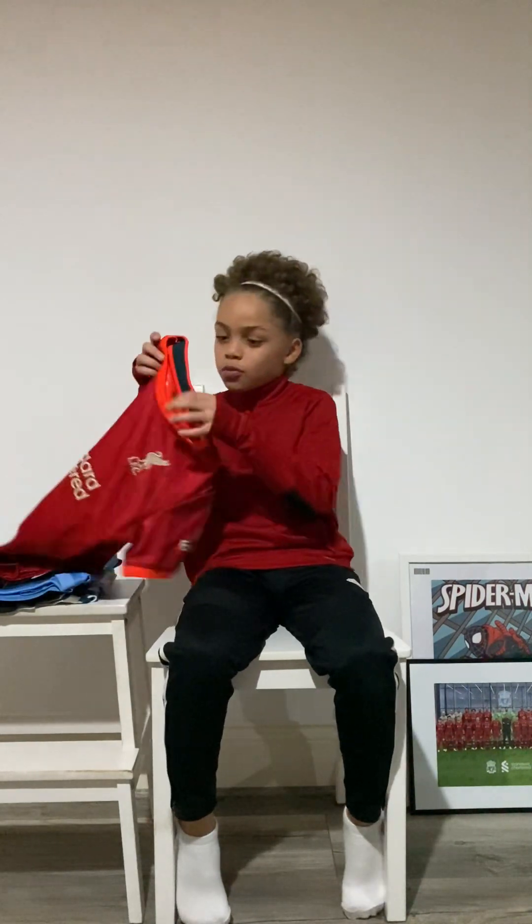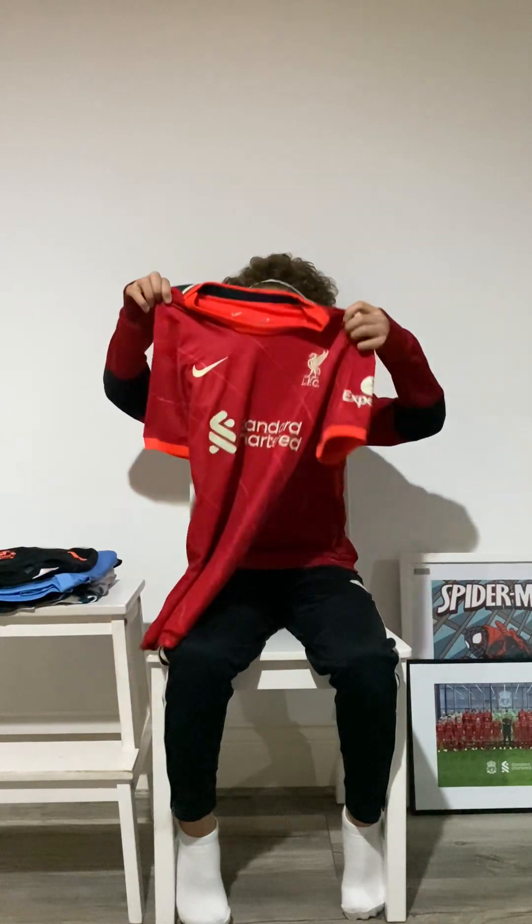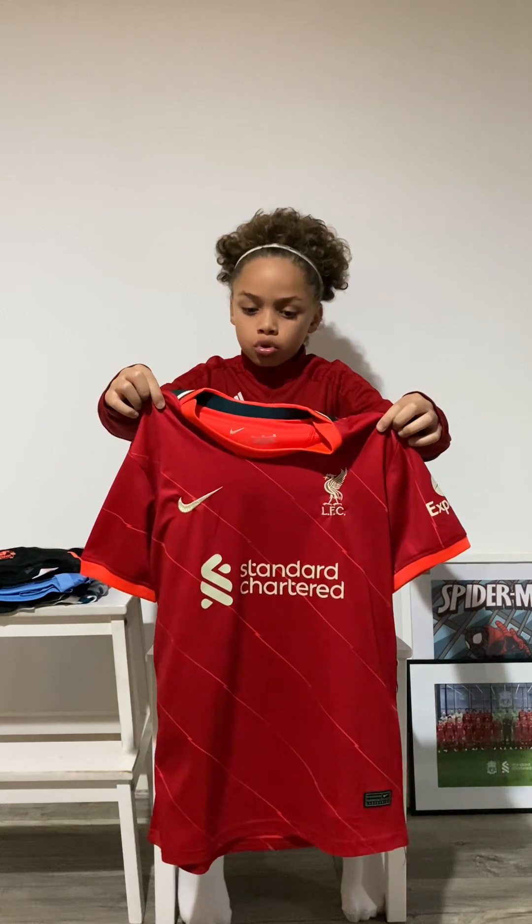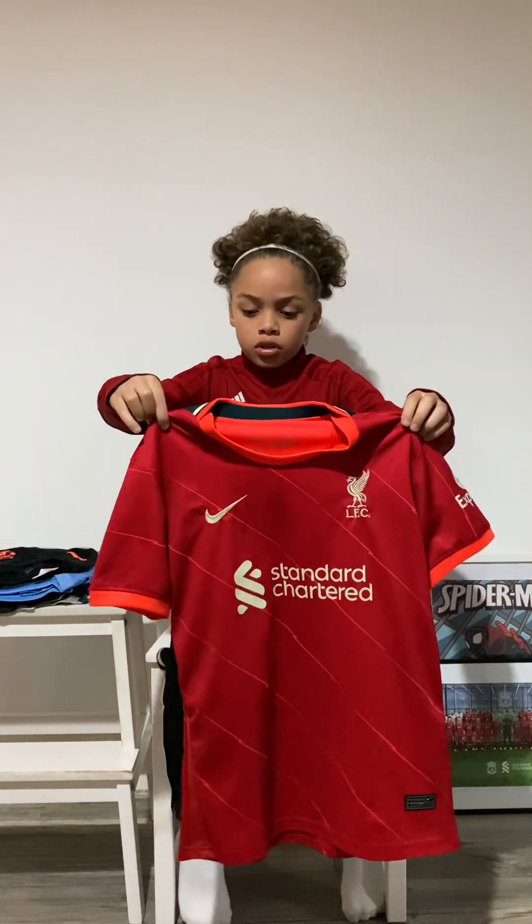Hello, I'm Riri8, and in this video I'm going to be taking you on a journey with my football kits, starting with this Liverpool shirt. It's the 2021-2022 season home kit.